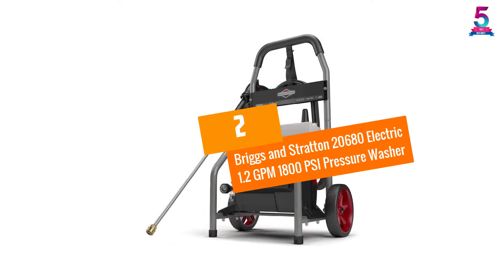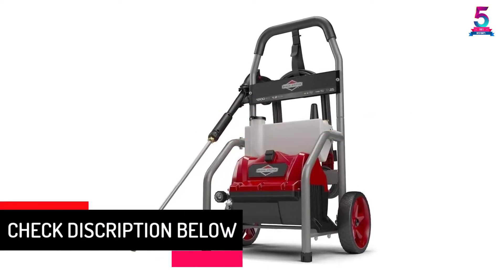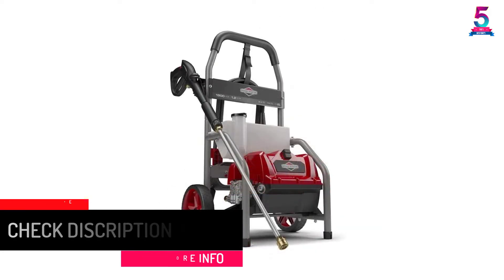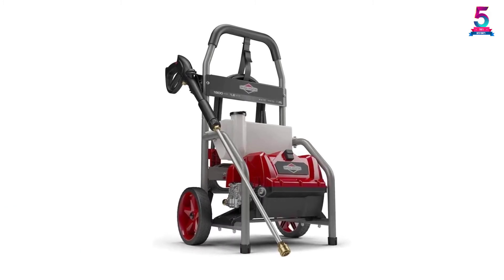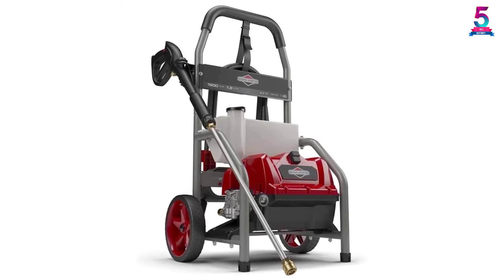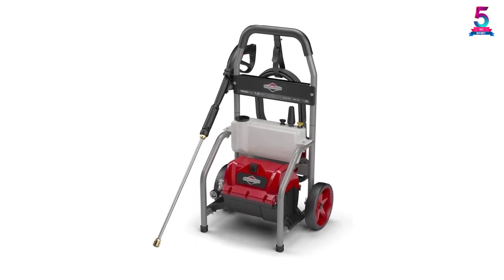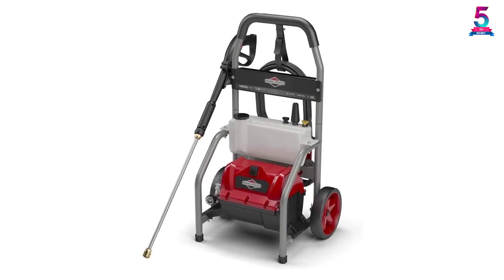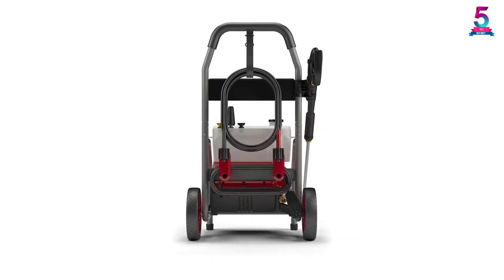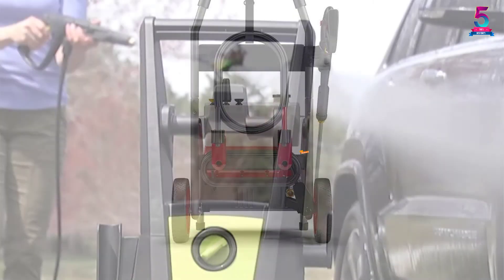At Number 2, the Briggs & Stratton 20680 Electric 1.2 GPM, 1800 PSI Pressure Washer. Briggs & Stratton boasts a reputation for manufacturing the best electric pressure car washers, and the Force 1800 PSI certainly proves this point. It will clean your car 40% faster when you attach the turbo nozzle, saving you more time. The pressure washer upgrades your cleaning potential in seconds — all you need to do is add water and soap to the detergent tank. With 20 feet of flexible hose, it helps you reach all areas, and the machine is tested and verified to take your cleaning tasks to the next level.